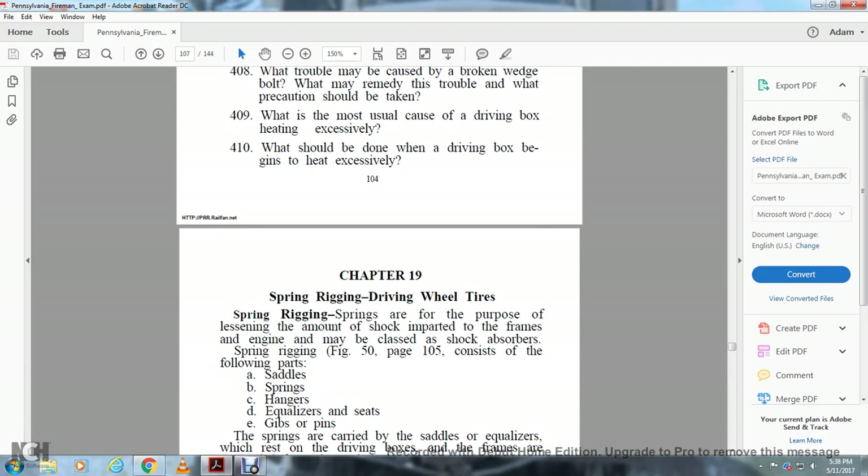Chapter 19: Spring Rigging and Driving Wheel Tires. The springs are for the purpose of lessening the amount of shock imparted to the frame of the engine — they may be classed as shock absorbers. The spring rigging (Figure 50, page 105) consists of the following parts: saddle, springs, hangers, equalizers, seats, grabs, gibs, and pins.